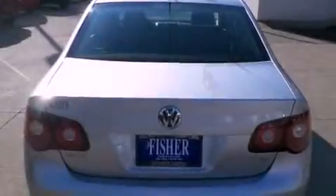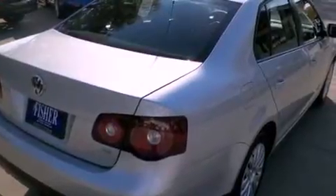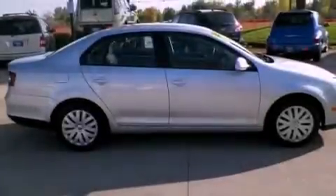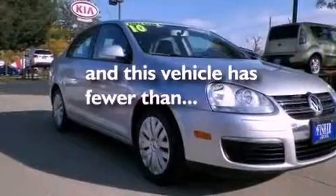Features include a cold weather package, traction control and stability control systems, cruise control, side impact airbags, dual power seats, air conditioning, and full power accessories. This vehicle has less than 43,000 miles.